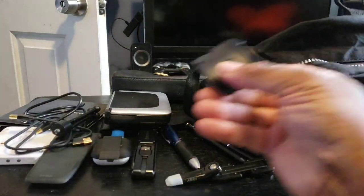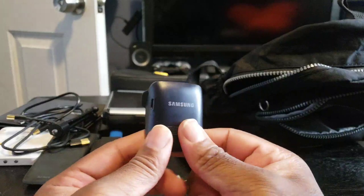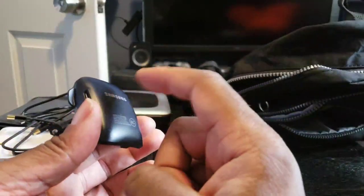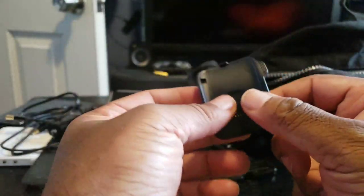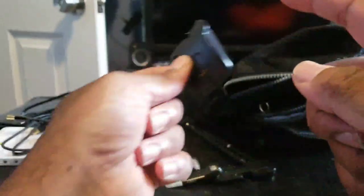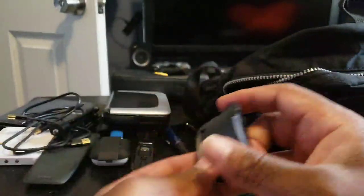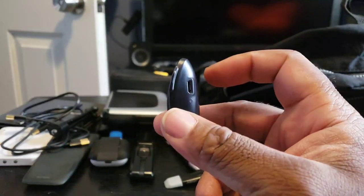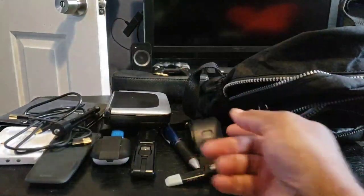I also have a charger for my Samsung Gear S smartwatch. The original Samsung charger has an extra battery built into it. So if I'm running out of power on my Gear S, I just attach this to the watch and it charges the Gear S without a wire. Meanwhile it was already charging that internal battery when plugged into an outlet. Most excellent charger.